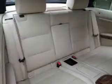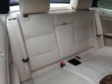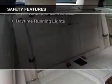Steering wheel controls, memory seats, alloy rims, dual temperature controls, automatic climate control, and a tilt and telescopic steering wheel. Safety was made a priority with these features.